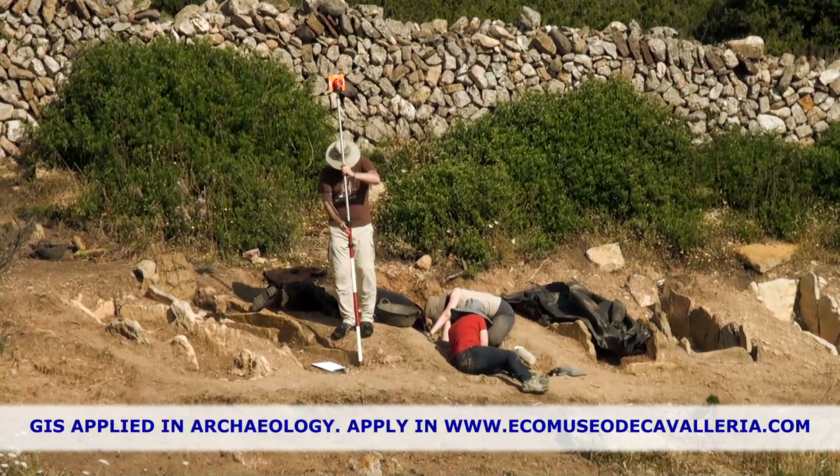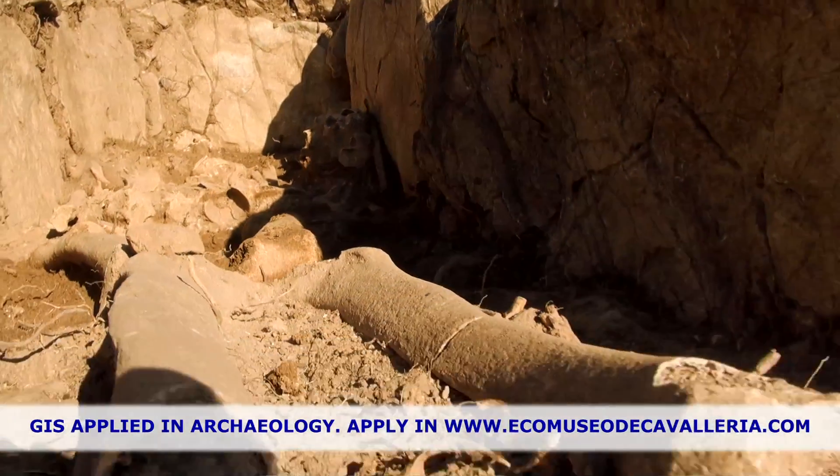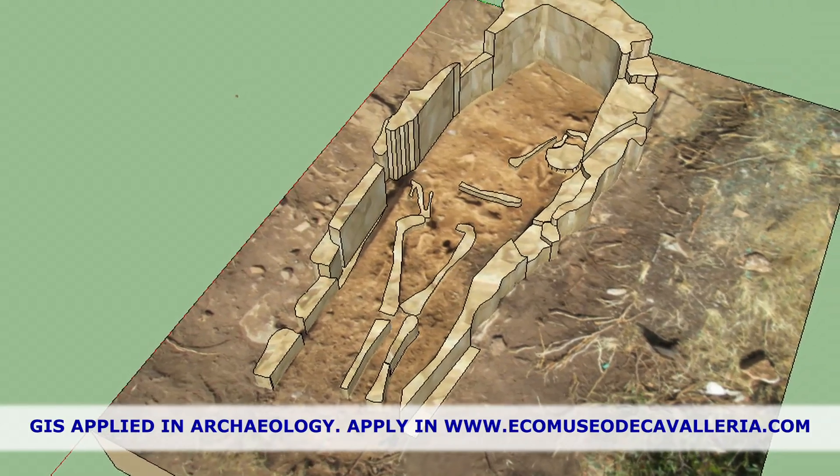from there we did the drawings of the tombs on the site in AutoCAD and ArcGIS, and it's interesting to see how everything works and learn how to do it properly.